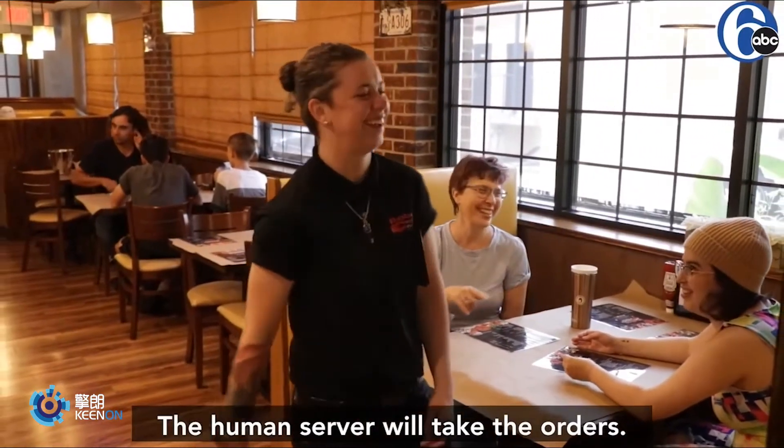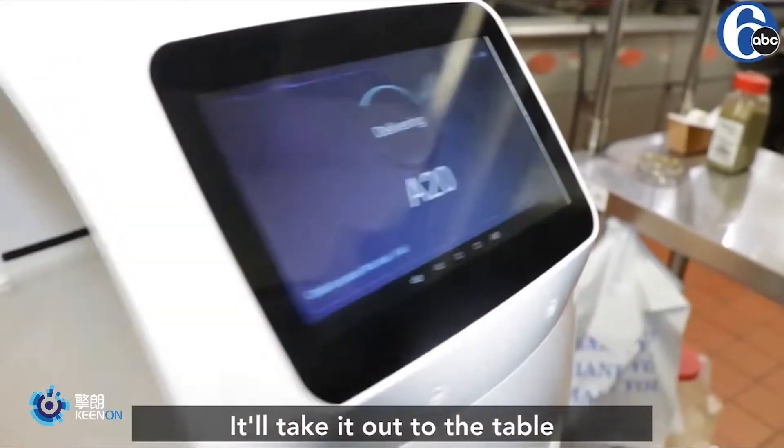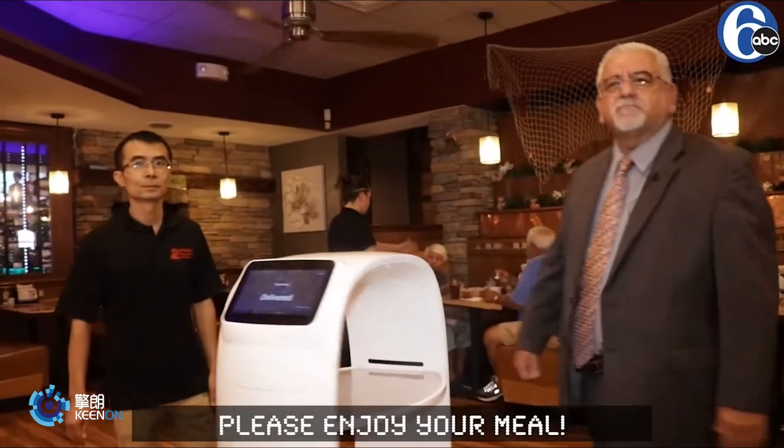The human server will take the order. The cooks will load up the trays and punch in the table number. The robot will take it up to the table, and once they're done serving it, the robot will go back to the kitchen. Please enjoy your meal.